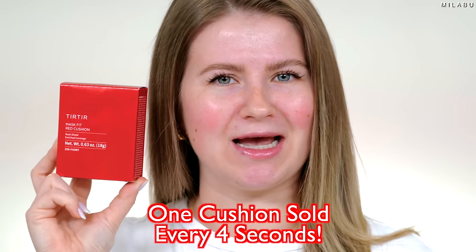Let's see why it's sold every four seconds. The most sold cushion foundation, it's very popular in Japan and Korea, and it's made its way to the US. This is the brand Turtur, and this is their Mask Fit Red Cushion Foundation. I purchased it on Amazon for $25 US dollars. Depending on which retailer you purchase it from, I saw it for $32 or $25. This is the full size — they also have a mini.